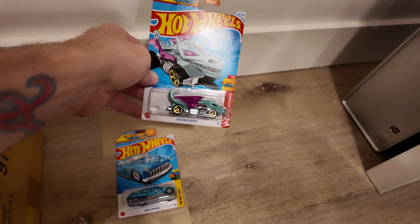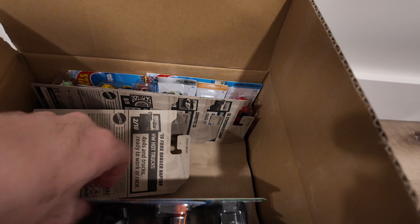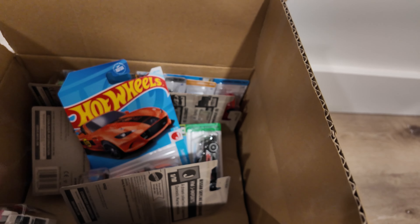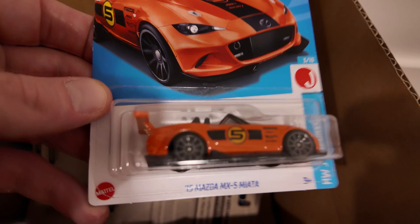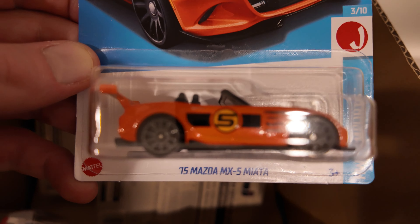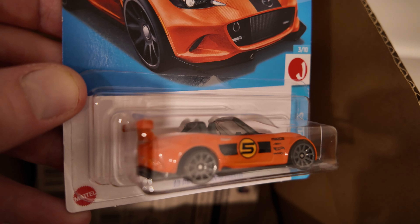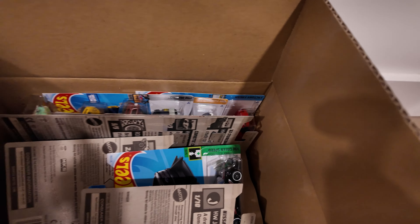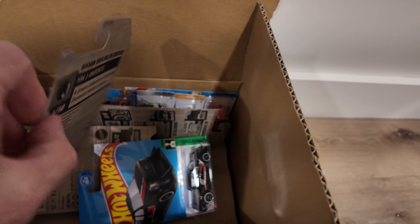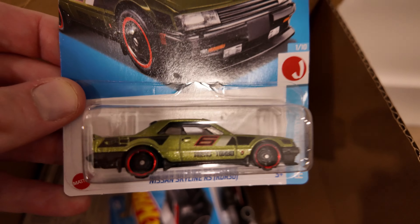Here's the Dragon Blaster. Yeah, I'm more new into collecting Hot Wheels. I've always had them, but I really just started getting into them. Here's the MX-5 — yeah, the Miata. Love the JDMs. And we got another Nissan Skyline. Love it.